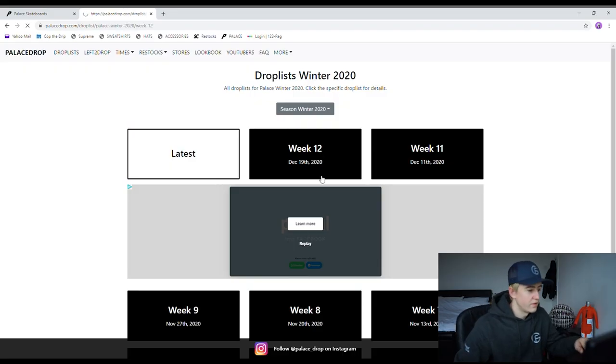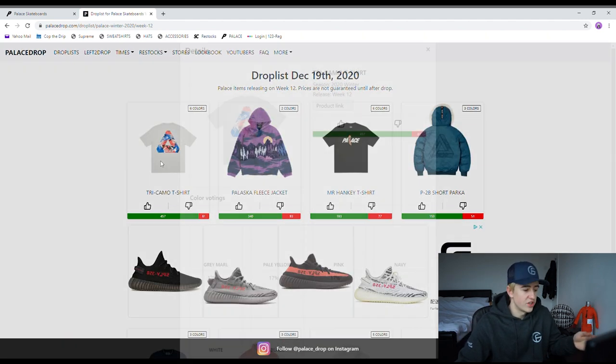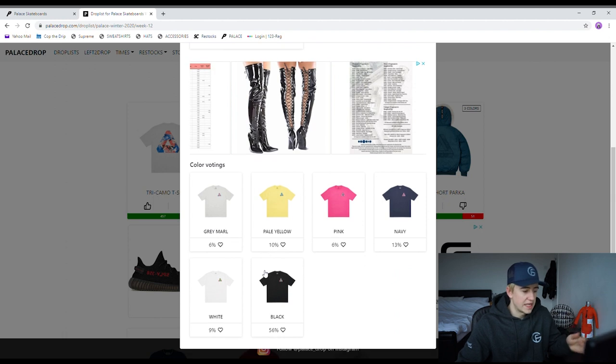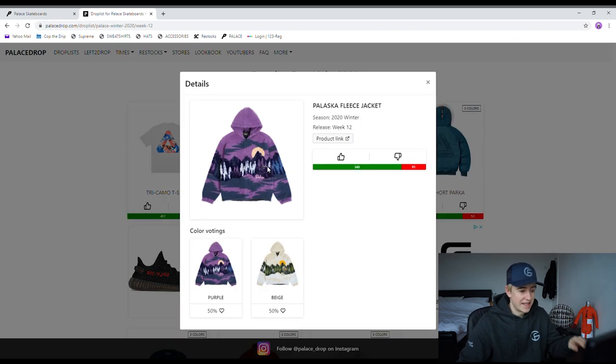Palace week 12 — the most hyped item of course is the tri camo t-shirt, dropping in a variety of different colors. I'm personally going to be trying to go for the black colorway, which is the most hyped colorway to drop this week. The Palaska fleece jacket is also a hard jacket that is going to probably sell out very quick, especially in the purple colorway.